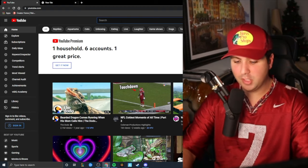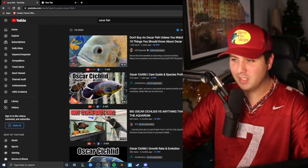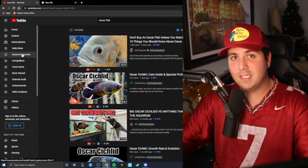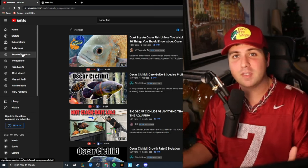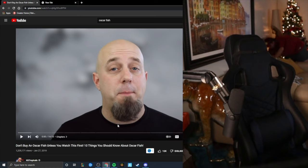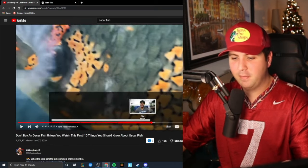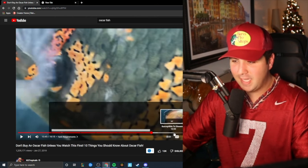I signed out of my YouTube account just to prove this. Let's type in Oscar fish on YouTube. The first video that comes up is 'Don't buy an Oscar fish unless you watch this first.' Catchy title, clickable thumbnail. There's no reason why this video shouldn't be top on Oscar fish, and I guarantee you in one of his top 10 tips it's going to say something about tank size — something that PetSmart does not tell you when you see them as cute little baby fish in that small tank.